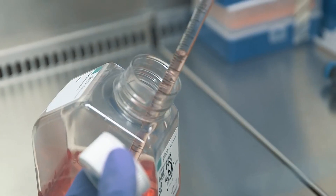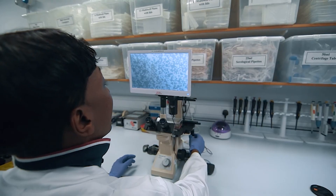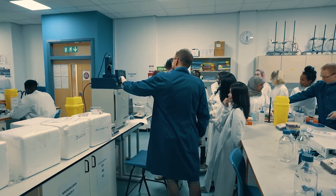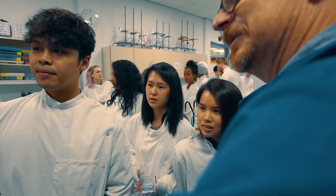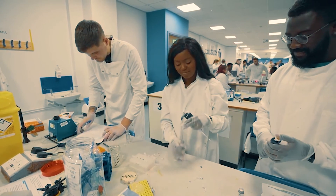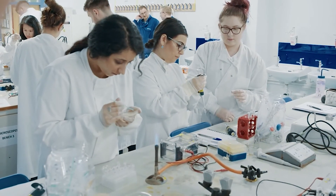We've got a lot of practical elements in our programme. The majority of modules will have a practical element or a series of practicals. It's really important for students to learn how to be scientists in practice and to become competent. It's not just about knowing about science — you've got to be able to do it as well, and all the time spent in the labs is making our students more employable.